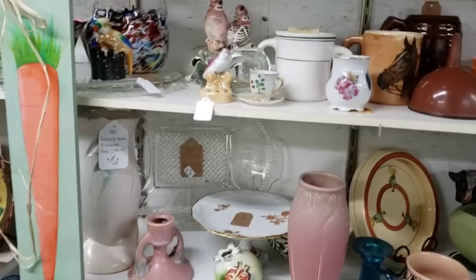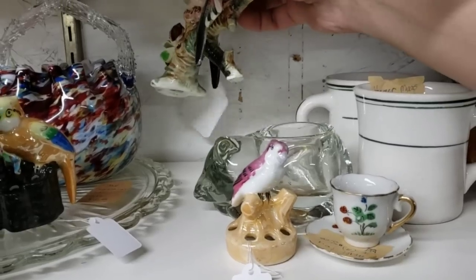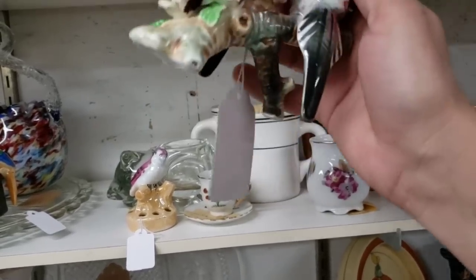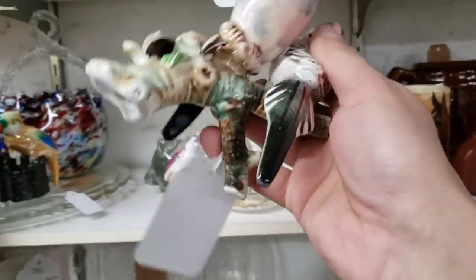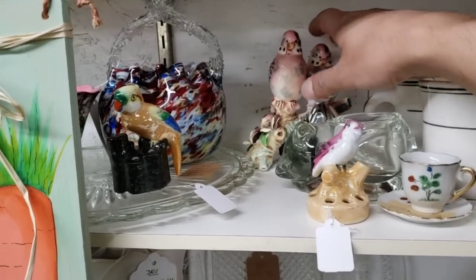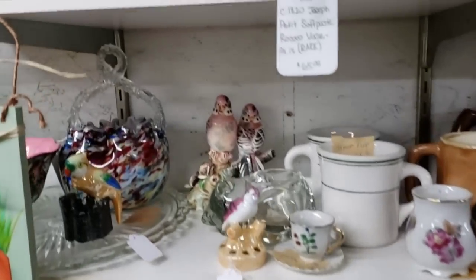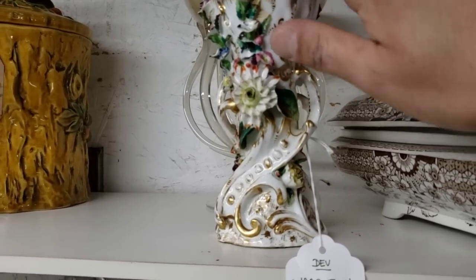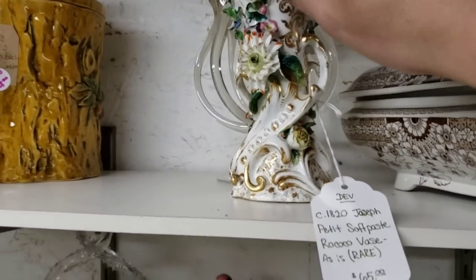Oh, here we got some pink parakeets — this is cute. They are $30 — Copeland Spode double parakeet. You are cute but I don't want to spend $30. Though I would actually get six bucks off. This is French porcelain — they have it listed as Joseph Petit. Not everybody's vibe but I dig it.